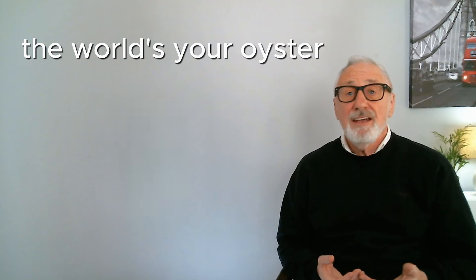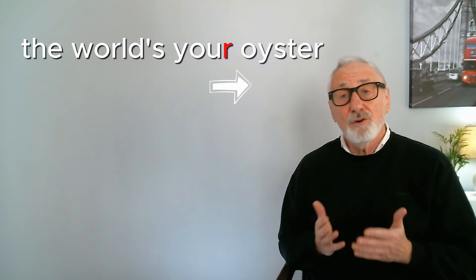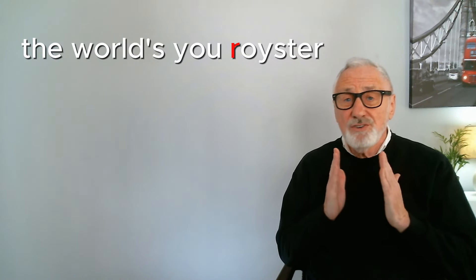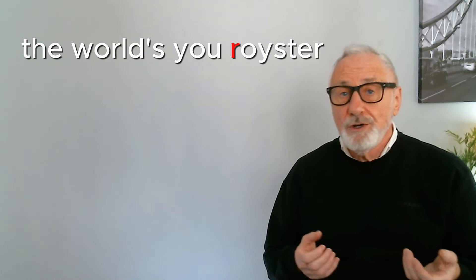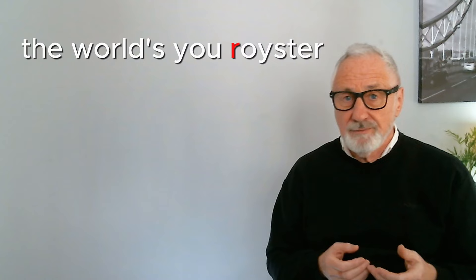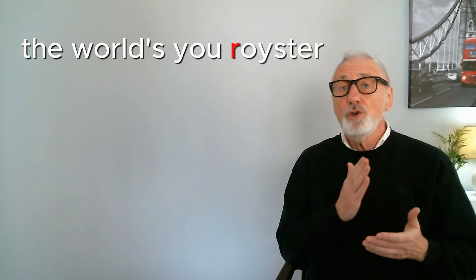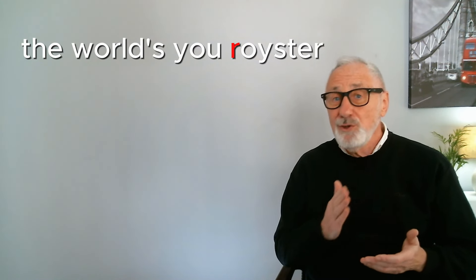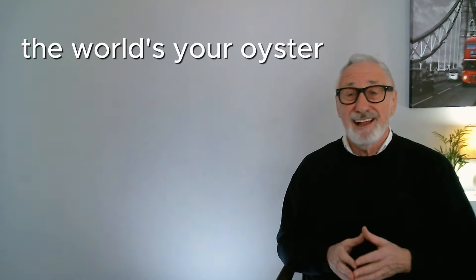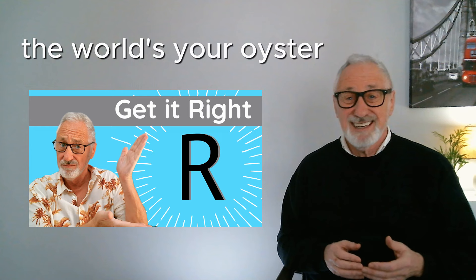The next English idiom is 'the world's your oyster.' To say this naturally, move the R from the end of 'your' to the front of 'oyster,' making the R stronger — pronounce it by pushing your lips forward: 'royster.' Now say it in one breath: 'your oyster' — the world's your oyster.